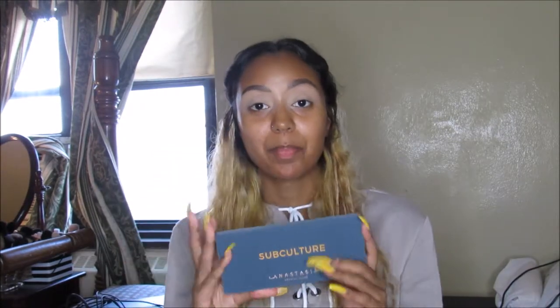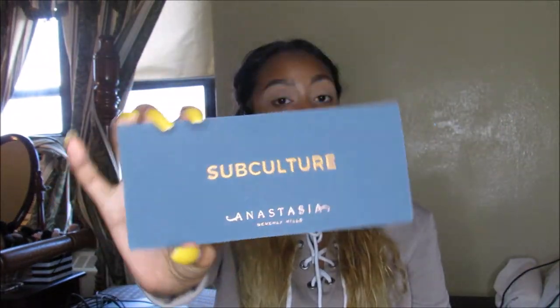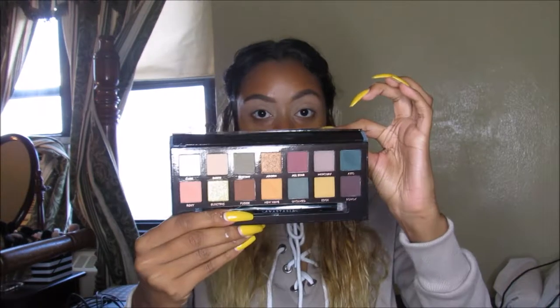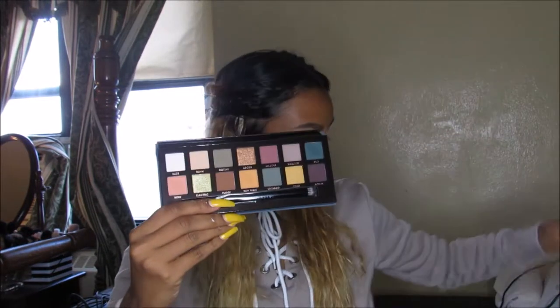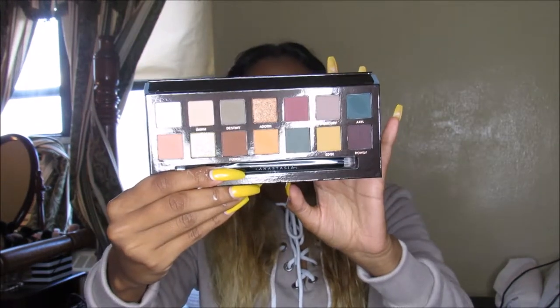Alright guys, the moment of truth. We're going to go in with the Subculture Palette by Anastasia. Beautiful palette — I did swatch it, the film's still in here. I love the color scheme. I'm just so scared. But you know what? We're going to do something real simple, nothing crazy. I heard just with one little tap, that's all you need — one tap. So that's exactly what we're going to do.